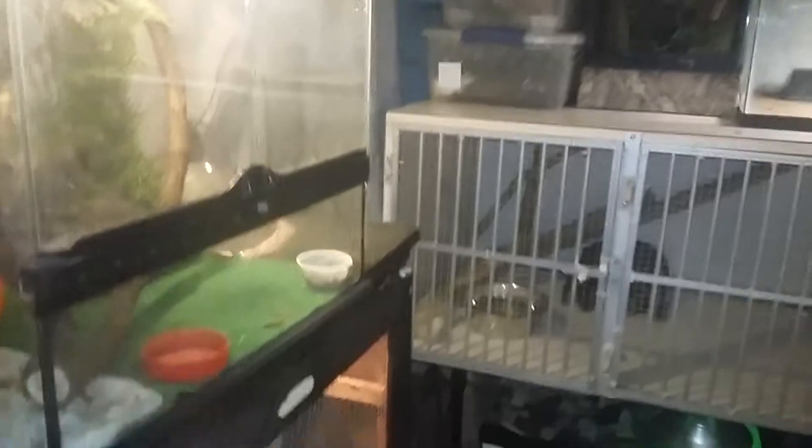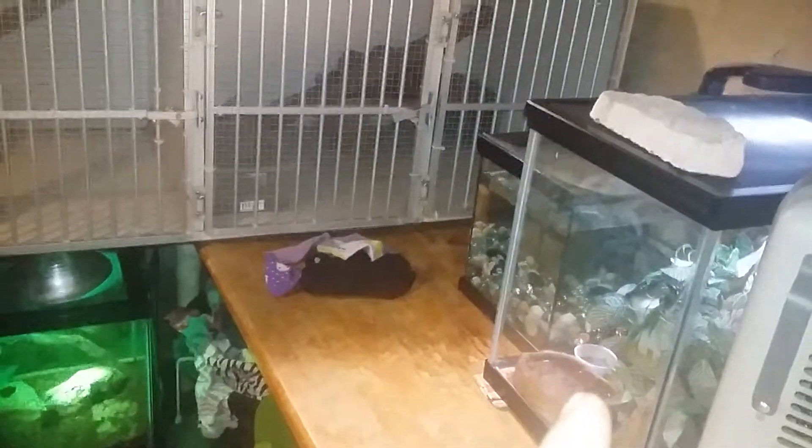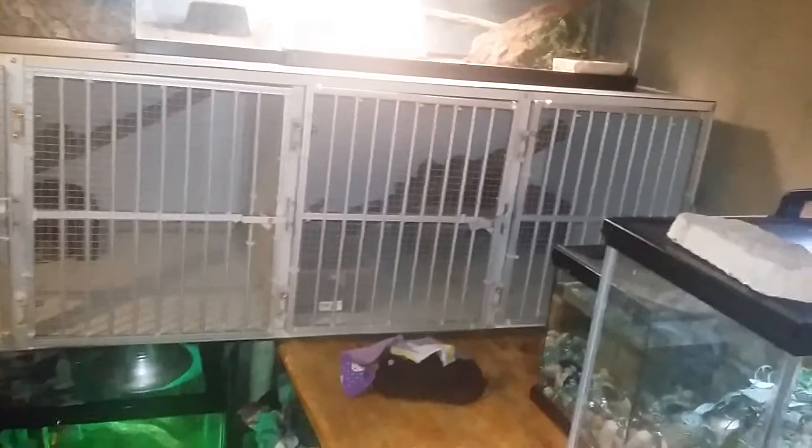A big female ball python, breeding crested geckos, iguana, Taiwan beauty, another poor man's leech, and then a fish tank around the corner. And that's just half of my hot room.